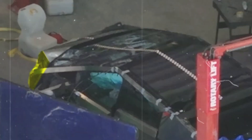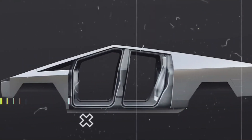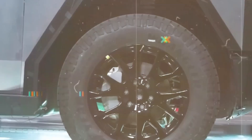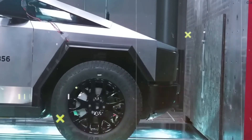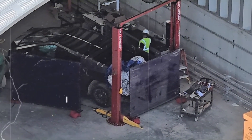The front left fender was forcefully detached, highlighting the severity of the collision. At the rear, the doors show misalignment, suggesting the vehicle's frame effectively transferred energy to enhance passenger safety. These findings suggest a reasonably sized crumple zone, but further data and analysis are needed to assess if sacrificing the front trunk adequately ensures passenger safety.